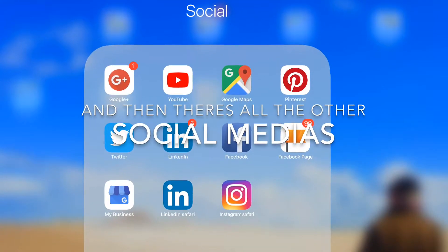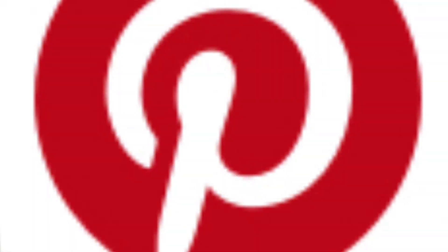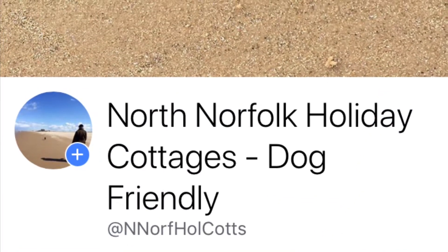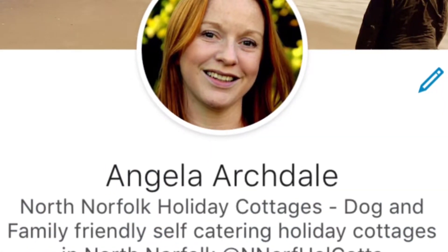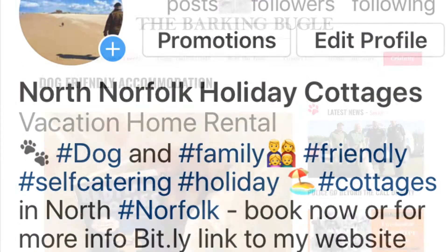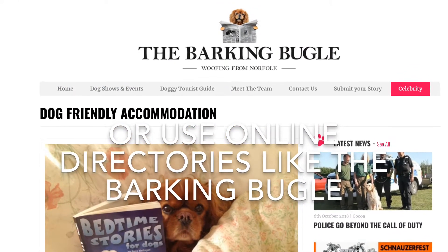And then, of course, there's many other social medias: Pinterest, Twitter, LinkedIn, Instagram. And then there's also online directories like the Barking Bugle.